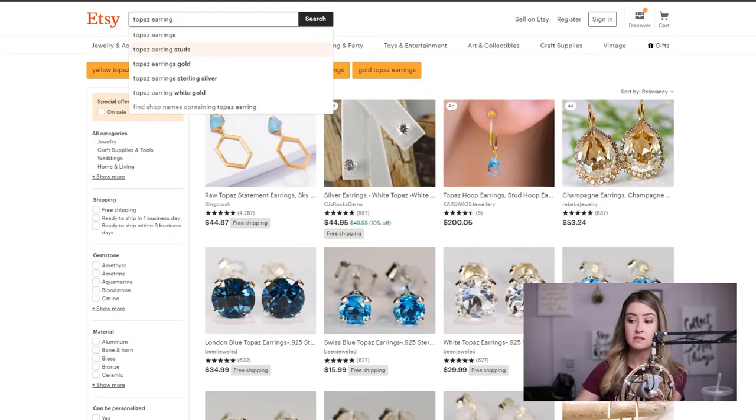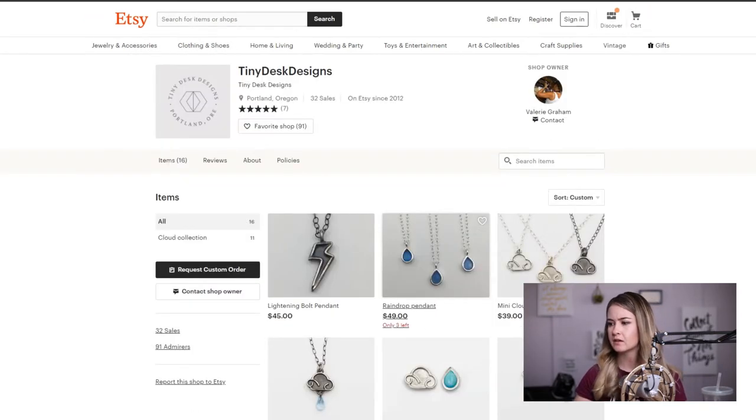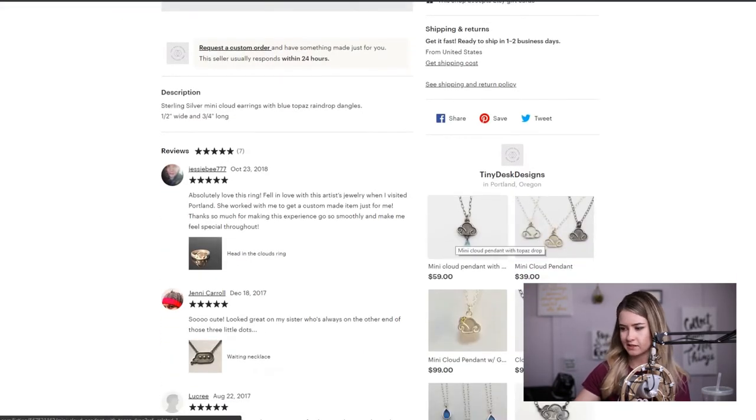Typing in "Topaz earring studs" or "sterling silver" as a four-keyword long-tail phrase drops competition down to around 10,000 — that's still a lot for a shop not yet off the ground. I might still move away from this design as a traffic driver. You should keep it in your shop because people will buy it when they get there, but I don't think it will drive a lot of traffic until you really get established. Also, I see some oxidation — try to clean that up a little.